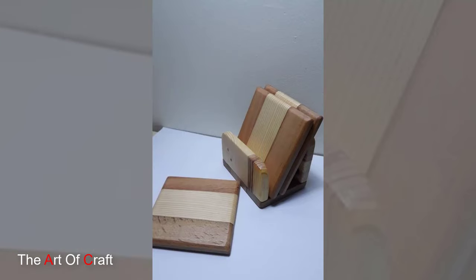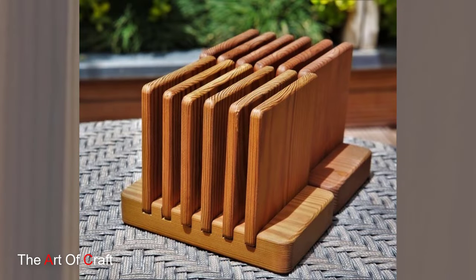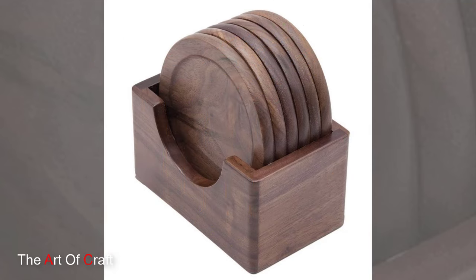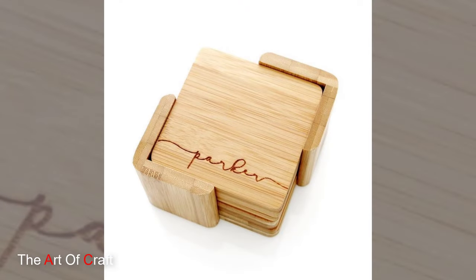Prepare to be enchanted as we explore the timeless world of these exquisite creations. Modern coasters are more than just practical accessories for protecting surfaces from moisture and heat. They are miniature works of art that infuse charm and sophistication into any setting.